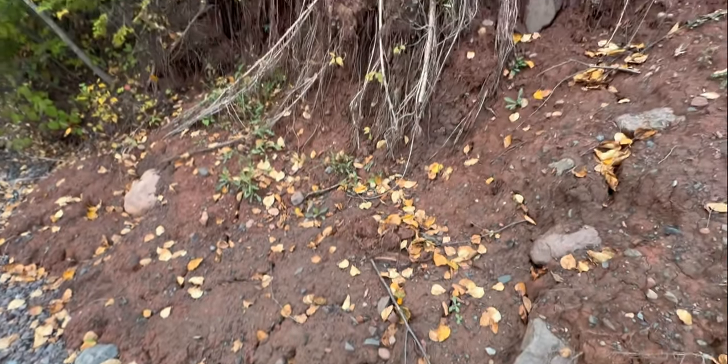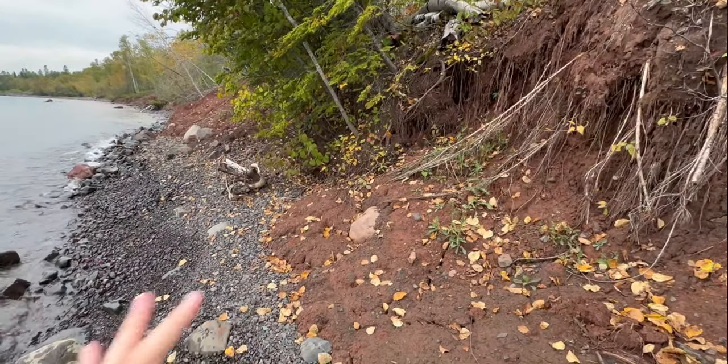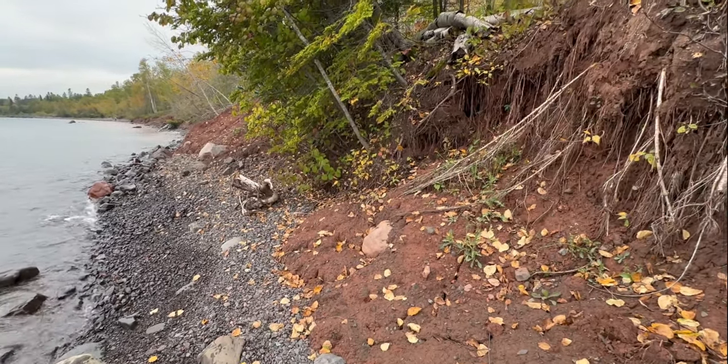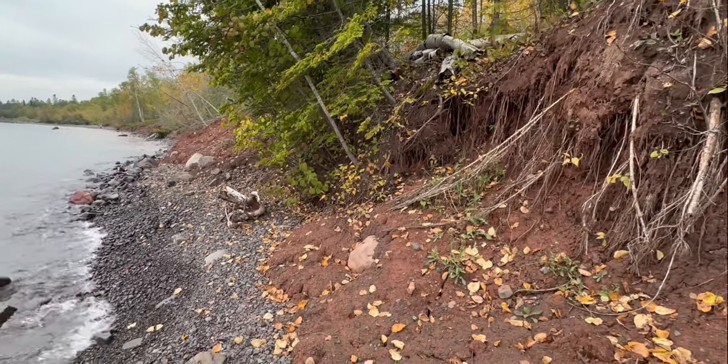I've got high hopes. I love the leaves too — I know it makes it harder to see rocks, but the fall scent and smell is just so nice. It's a nice warm overcast day, so it's fun.